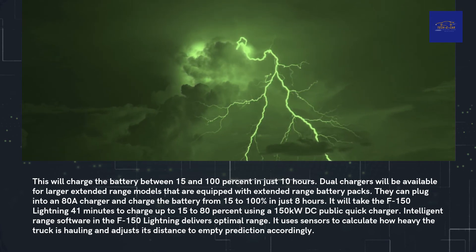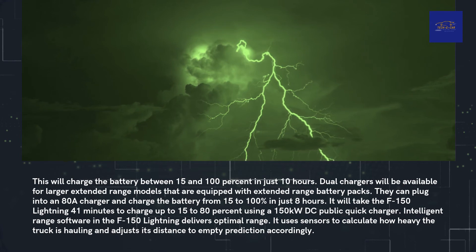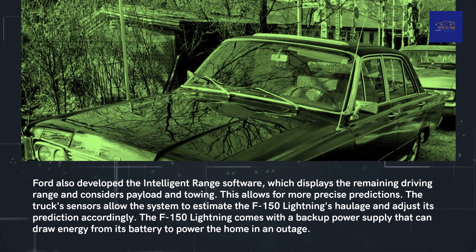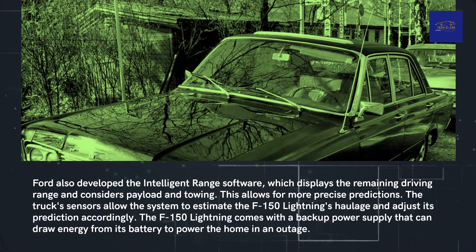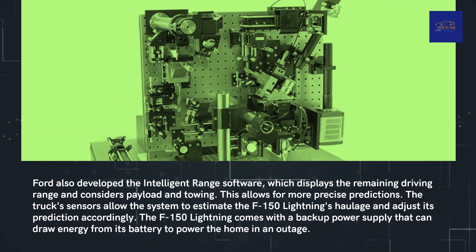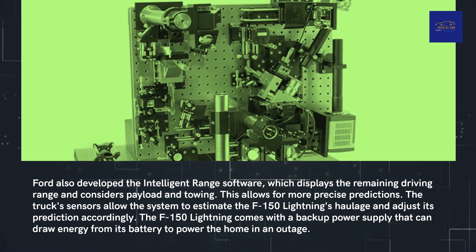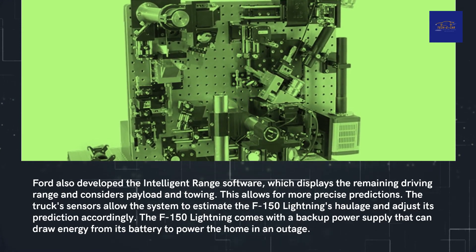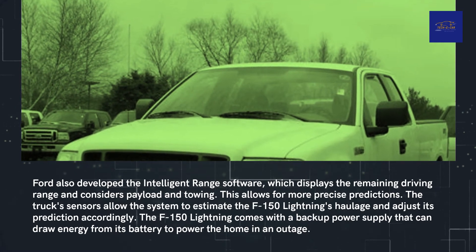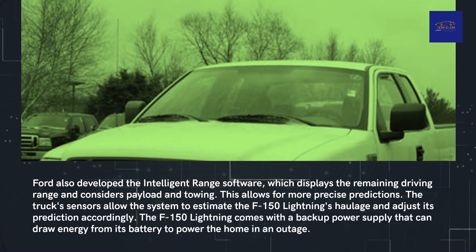Intelligent Range software in the F-150 Lightning delivers optimal range. It uses sensors to calculate how heavy a load the truck is hauling and adjusts its distance-to-empty prediction accordingly. Ford also developed this Intelligent Range software to display remaining driving range while considering payload and towing, allowing for more precise predictions. The F-150 Lightning also comes with a backup power supply that can draw energy from its battery to power the home during an outage.